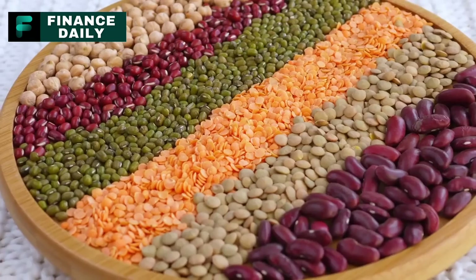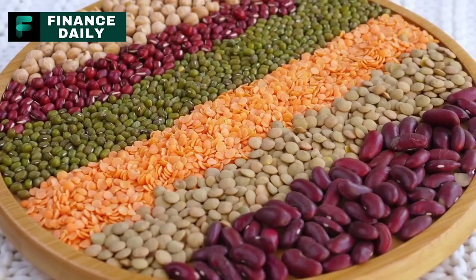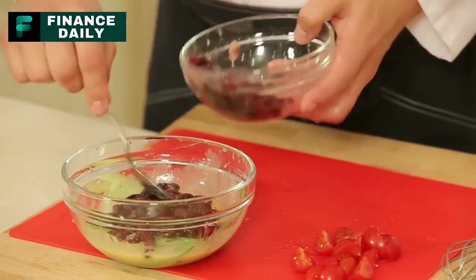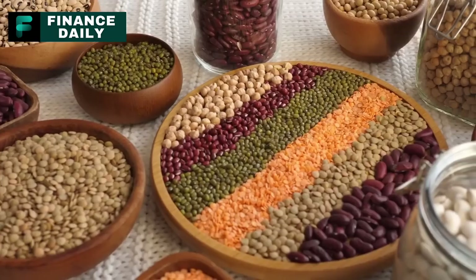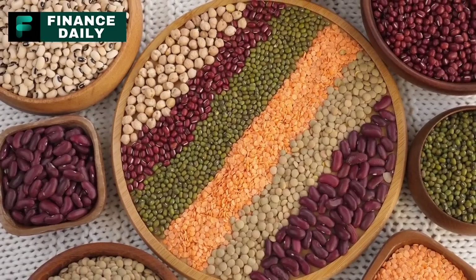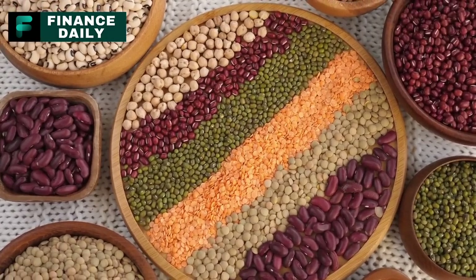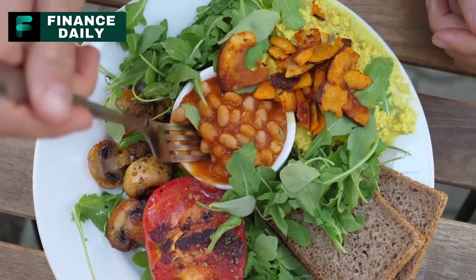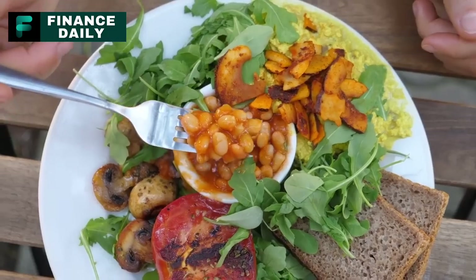Number seven: dried beans, specifically lima beans. Beans are a high-calorie and nutrient-dense food, making them ideal for stockpiling. They're rich in protein, fiber, folate, and various minerals, making them an excellent meat alternative. Lima beans specifically have a good amount of iron and magnesium. For long-term survival, it is recommended to have around five to eight pounds of dried beans per person per month. They can be used in a variety of dishes, including chili, soups, salads, or even mashed and used as a filling for burritos or enchiladas.